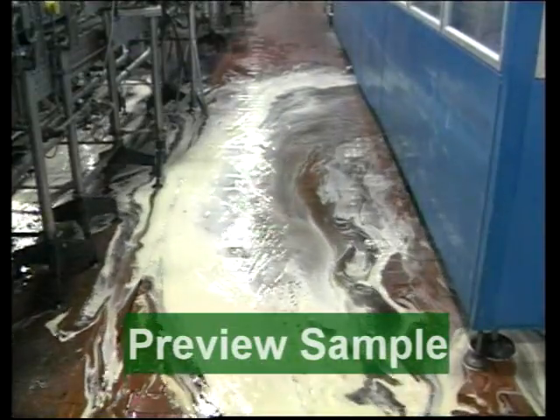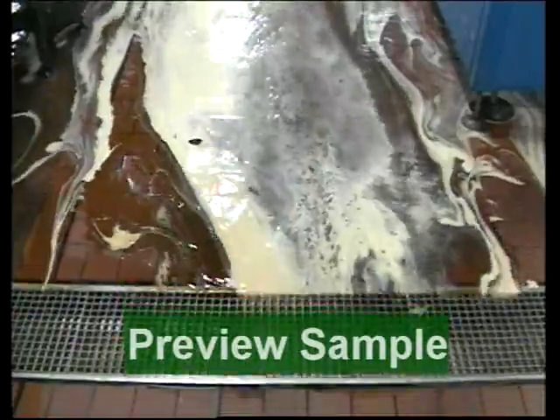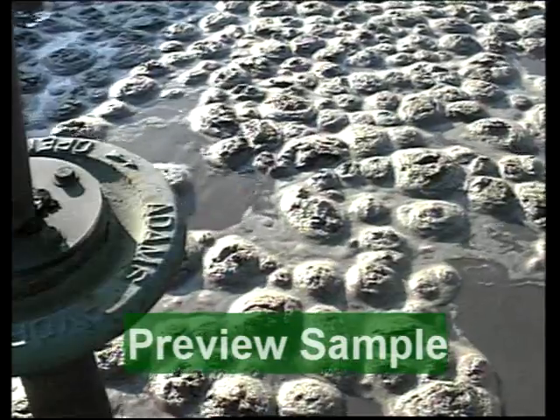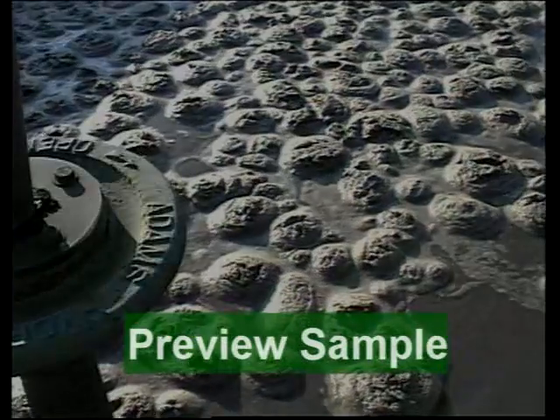Foul water drains carry contaminated water, such as human waste and trade effluent, to a sewage works. If unusually high levels of chemicals or oils find their way to the treatment plant, they can be toxic to the bacteria on which the process depends.